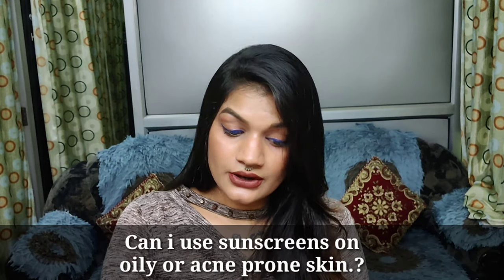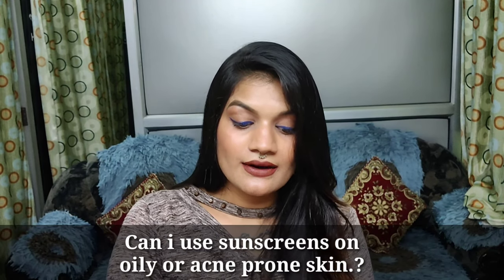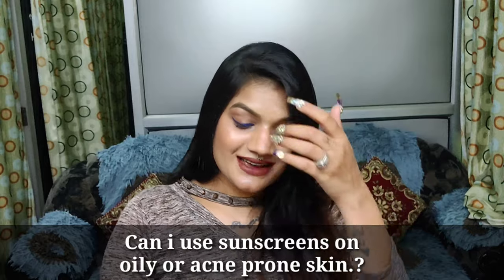Another question: can I use sunscreen if I have oily or acne-prone skin? Yes, you can use sunscreen with oily skin. You can go for the Neutrogena oily skin sunscreen or the Lotus one as well. If you don't like either of those, go for whatever suits your skin better and whatever you prefer.